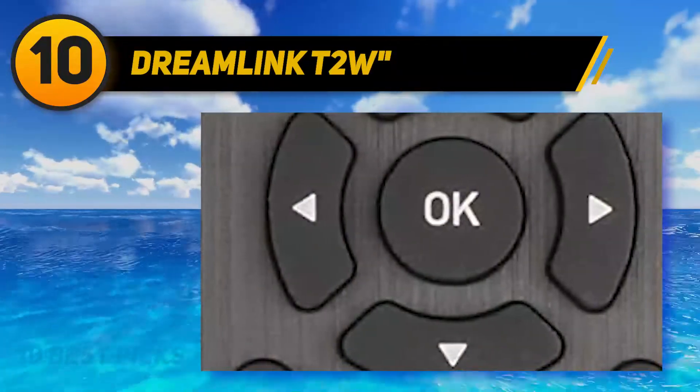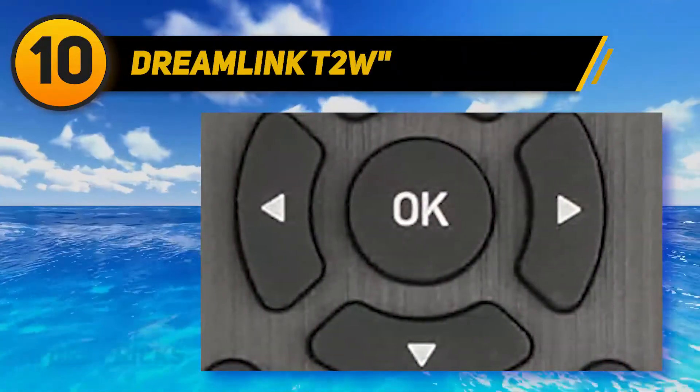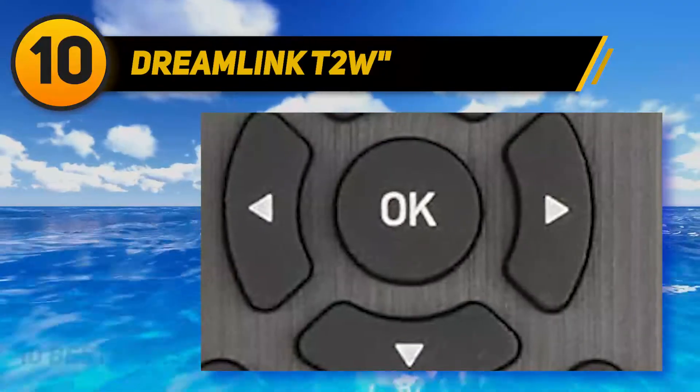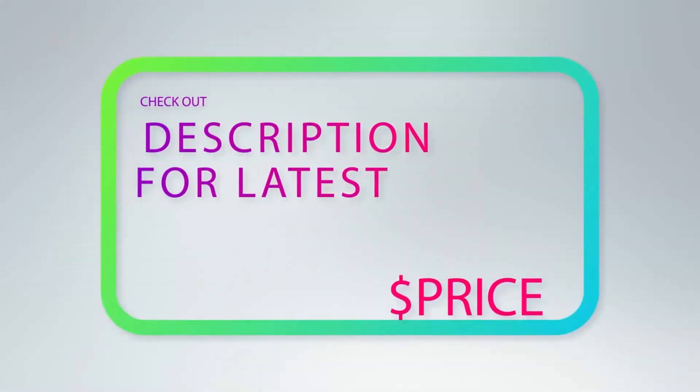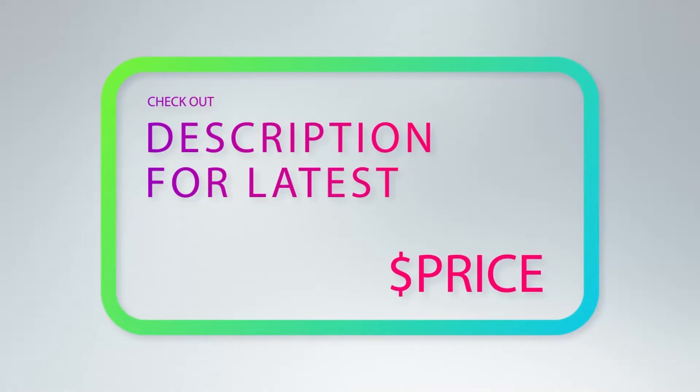This set-top box runs Android 7.1 out of the box, but the company mentions that updates are offered over the air through the server. For more information and price, check out the product links in the description underneath the video.